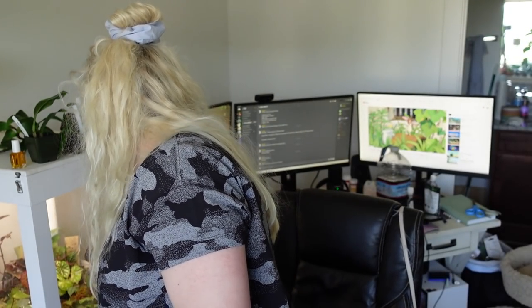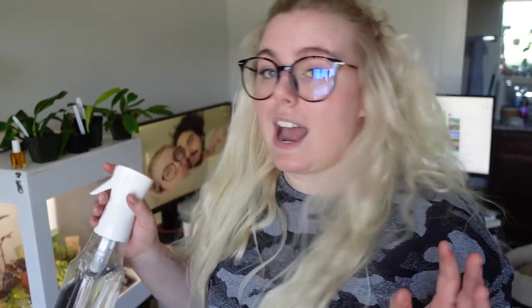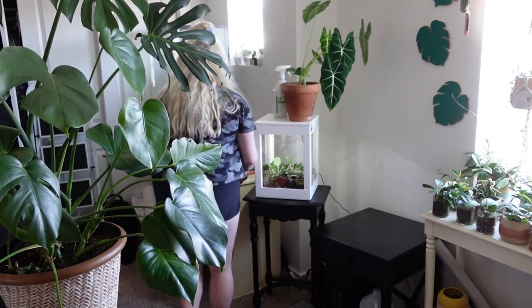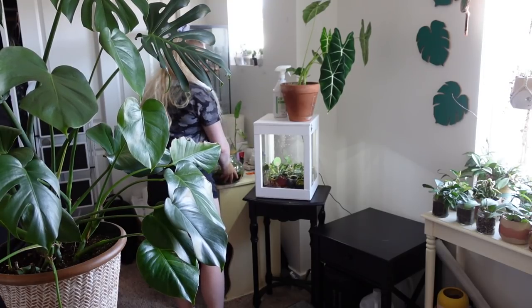So usually I only water my terrariums by misting. Make sure if you mist your plants you're always using filtered, purified, or distilled water — not tap water because that will hurt them. I can see that the actual moss is also starting to dry up. So we're going to actually water the plants in the terrarium today and I'm going to show you how I do that. We're going to be so careful.